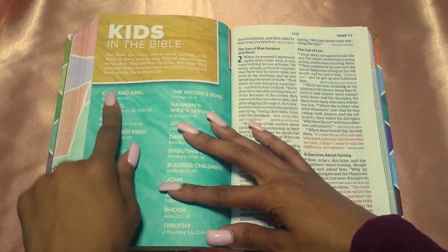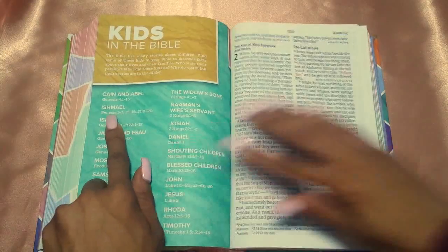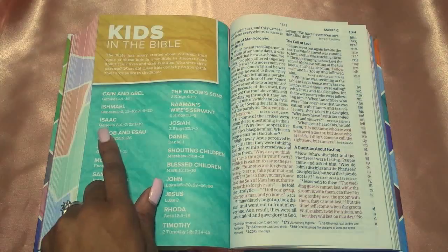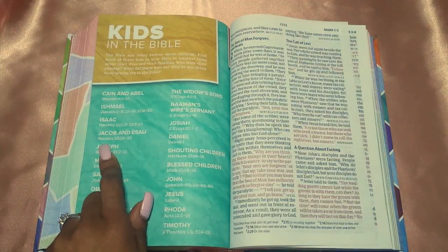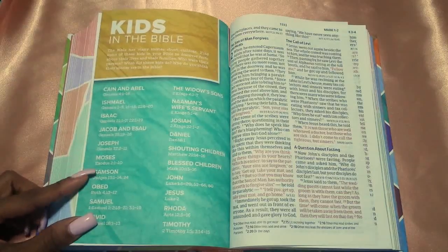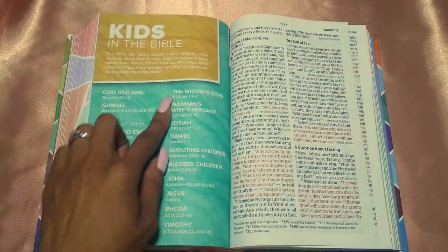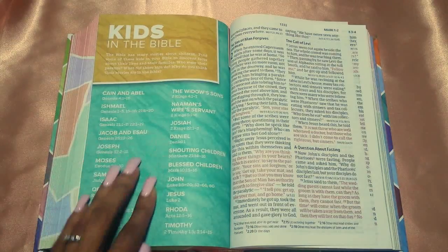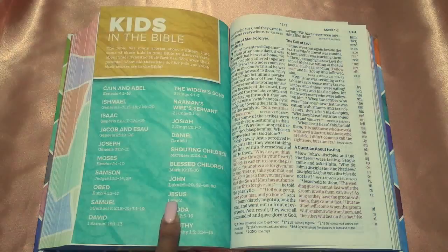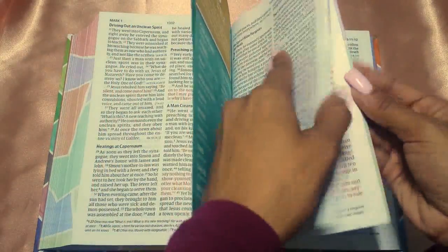Then you have 'Kids in the Bible.' We all know Cain and Abel. You have Ishmael, Abraham's son with Hagar; Isaac, Abraham's son with Sarah; Jacob and Esau; Joseph; Moses; Samson; Obed; Samuel; David; the widow's sons; Josiah — you have all the children, including Jesus. Of course Jesus is in here.